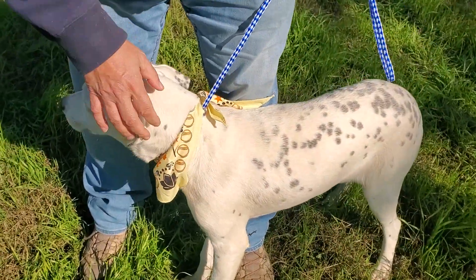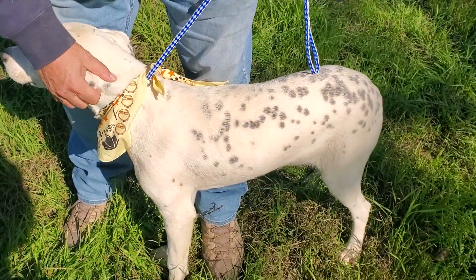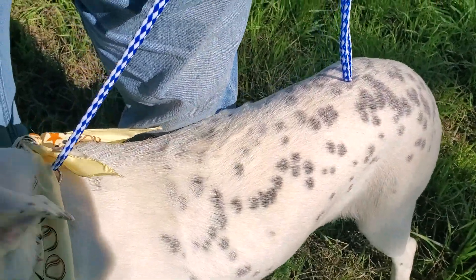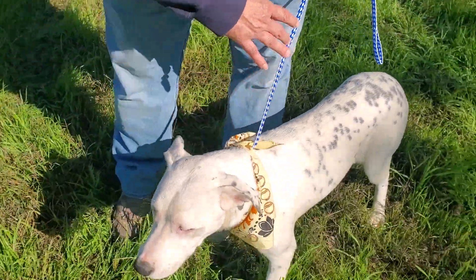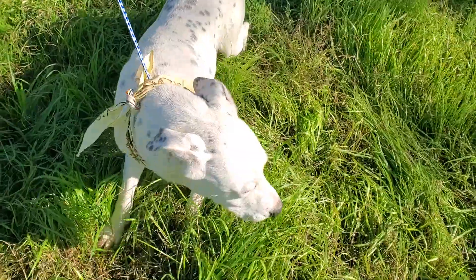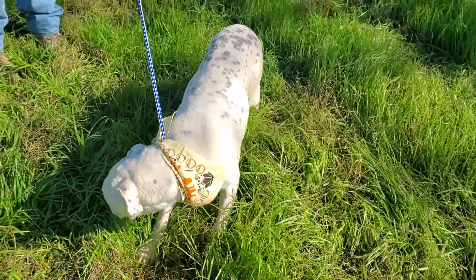She probably weighs about 30 or 40 pounds, maybe another five or six pounds full grown. I think she's going to be about this height, which is medium height in my opinion, like right at knee height. There's a lot of barking here that's kind of unsettling to her.